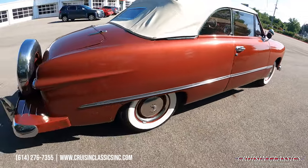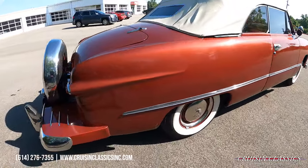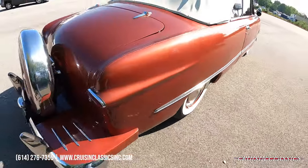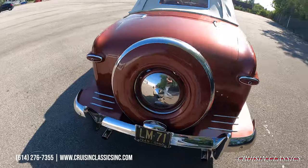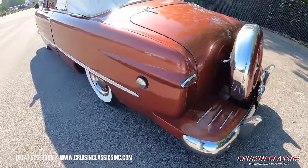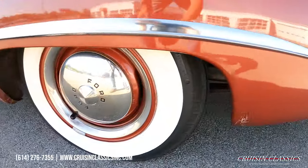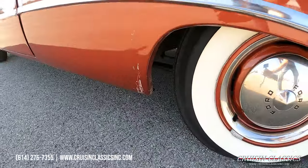This car does have a factory overdrive added to it. It does come with two sets of fender skirts as well. There is a flaw right here toward the back of the wheel on both sides. You can also see the dual chrome exit exhaust.